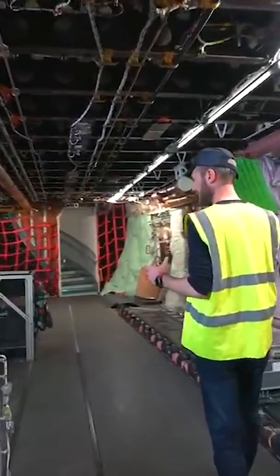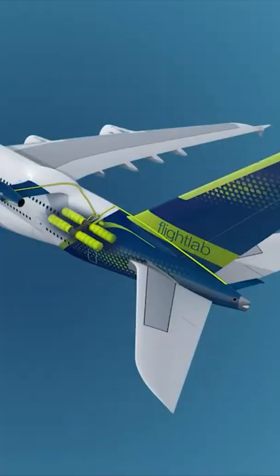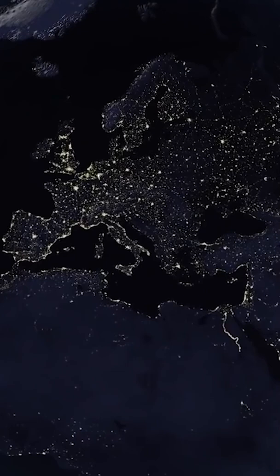The A380 has an enormous interior that will be useful to accommodate the hydrogen tanks that will power the airplane and the additional equipment necessary to run such tests. The A380 is designed to have a range of 15,000 kilometers, so the aircraft can support a more extended test.